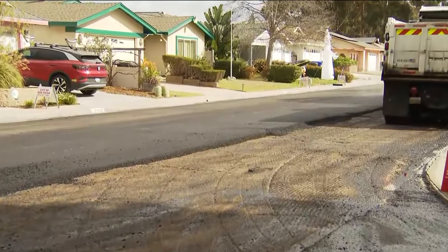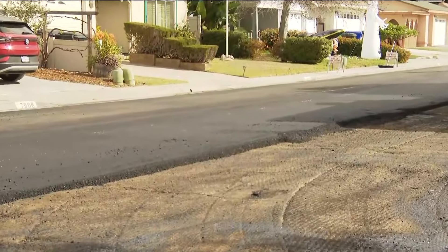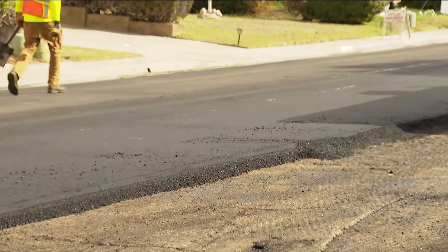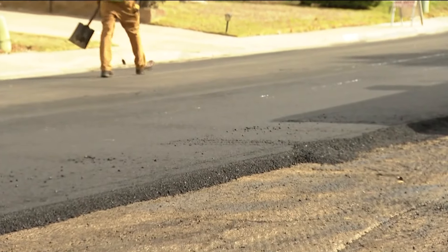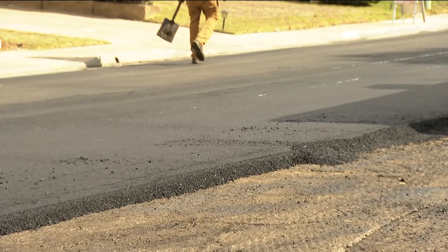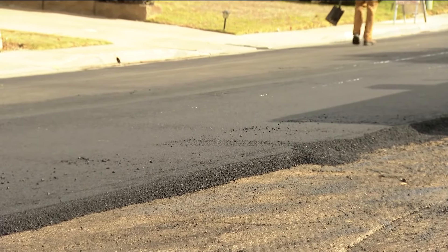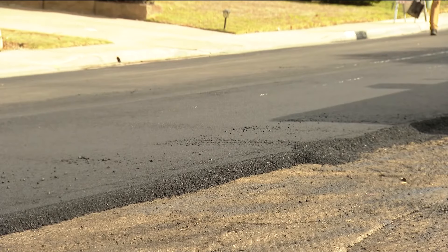One of the worst roads in San Diego — in fact, it was rated a 6 out of 100. That is the rating system they have been using as part of trying to identify which roads are going to be repaired. It was dubbed the Alligator Road for its cracks and bumps, which of course made it look like that reptilian scale.